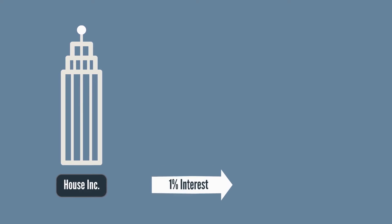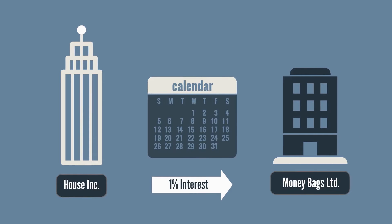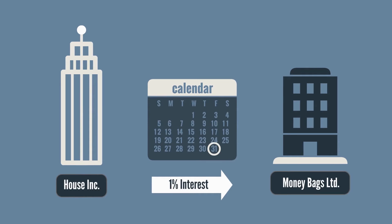Step 3: Charge an annual interest rate of 1% on this loan, which is the Canada Revenue Agency's current prescribed rate of interest. House Inc. must pay the interest to Moneybags Limited by December 31st of each year. Prepare a loan agreement or promissory note to document the terms of this loan.